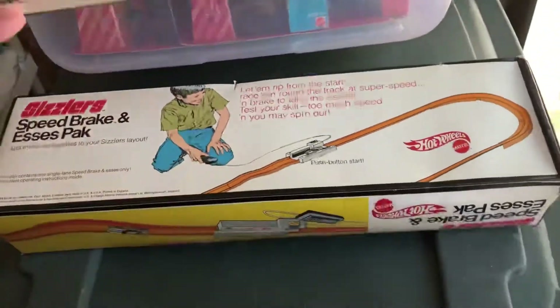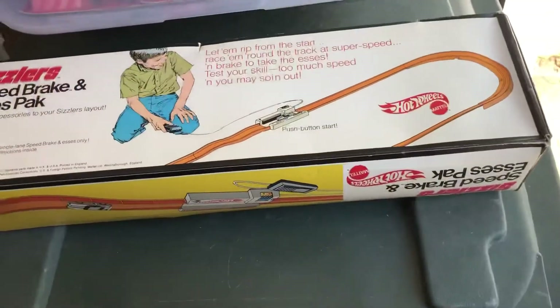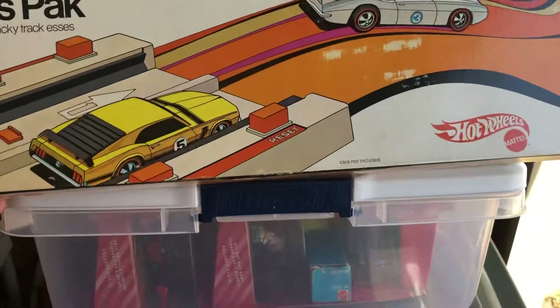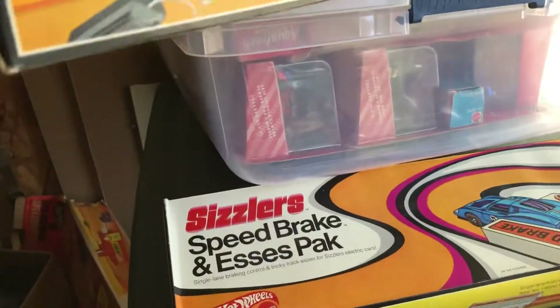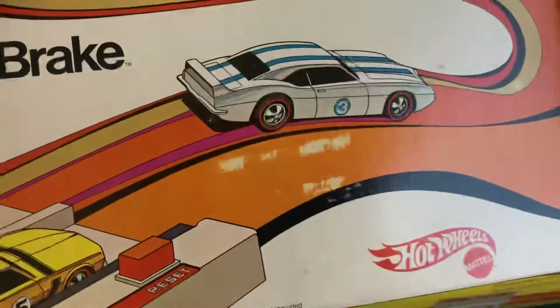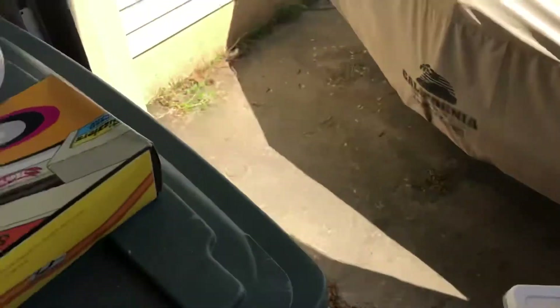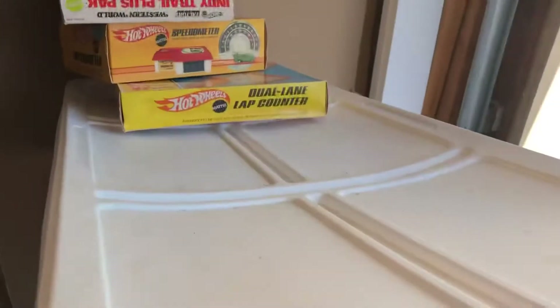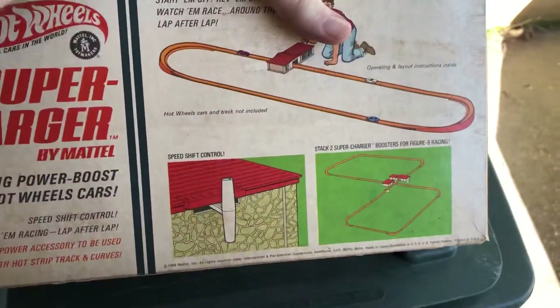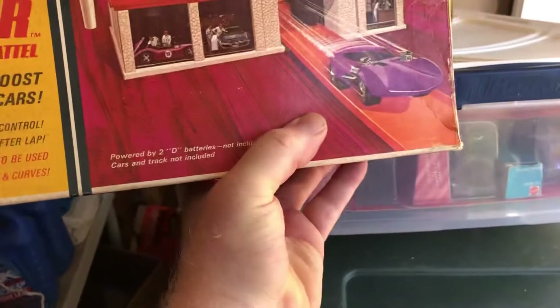Here's the dual lane. So there's the graphics. Supercharger — this is still factory sealed. I guess at some point somebody had it for $6.99. I think it's just dusty — I'm trying to fade it.